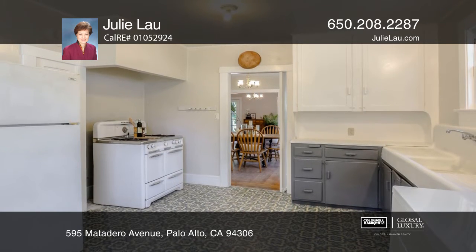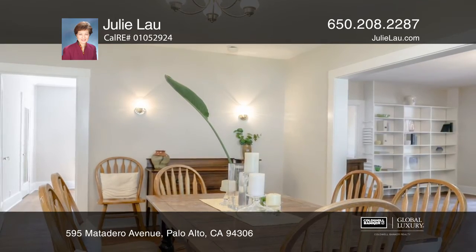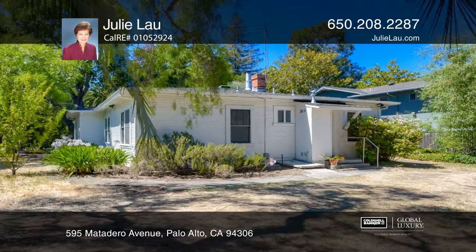Barron Park is famous for its sidewalk-less streets lined with trees, and the lush and pastoral setting is a quiet contrast to the bustling high-tech hub of Palo Alto.